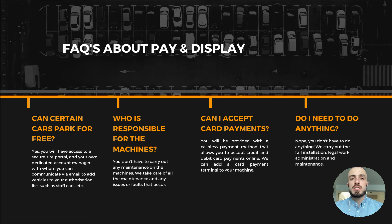Some frequently asked questions about pay and display. Can you still let certain cars park there for free? Yes — we can give you a permit system so any vehicles you want to park for free, whether that's site owners or staff, can be put on the system and won't need to pay. Who is responsible for the machines? We manage the machines for you — any problems, we'll come out and fix them and keep the maintenance going. Can you accept card payments? Yes, you can set up a cashless payment service or we can set up a card terminal on your pay and display machine. And do you need to do anything? No — we take care of everything from the install, the planning, the regulations, and the maintenance.